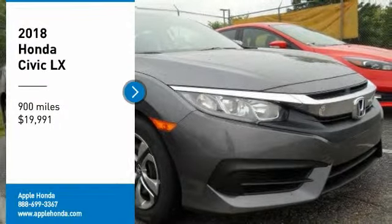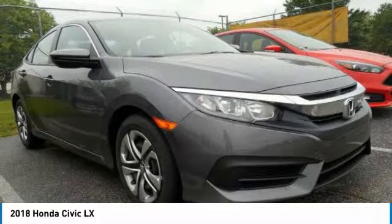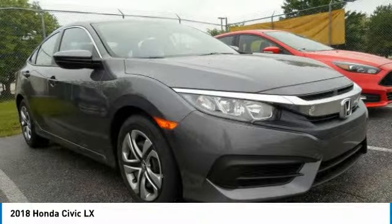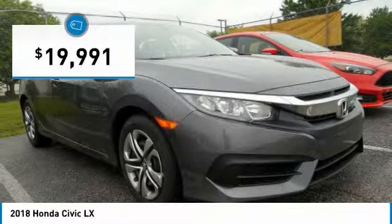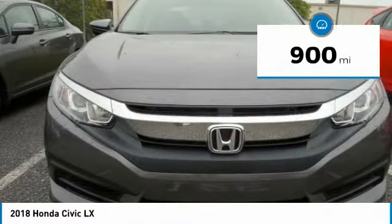Looking for the right vehicle? Check out the 2018 Civic — Honda Civic. Practical, awesome gas mileage, and incredibly reliable. And it's priced below $20,000. This vehicle has less than 900 miles.